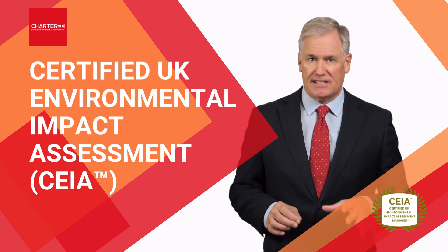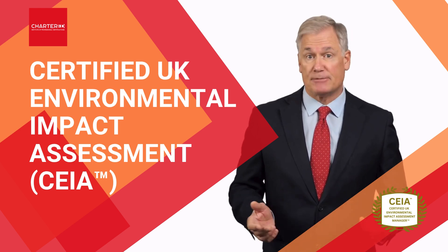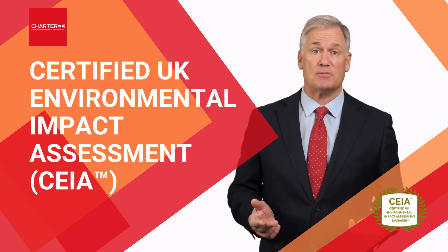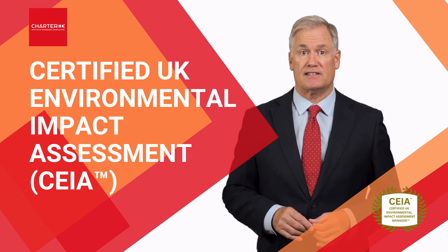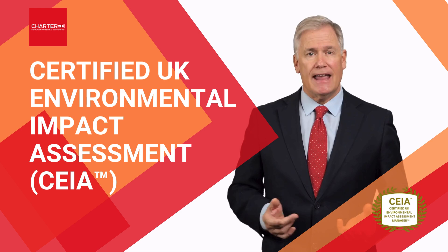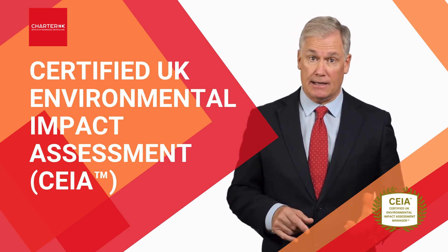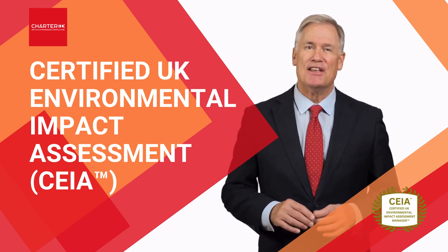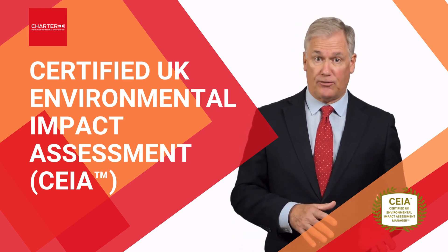Next, we'll delve into specialized EIA management techniques, such as optimizing cumulative impact assessments, managing multi-jurisdictional consultation processes, navigating complex planning policy requirements, and understanding the intricacies of post-consent monitoring and compliance systems.